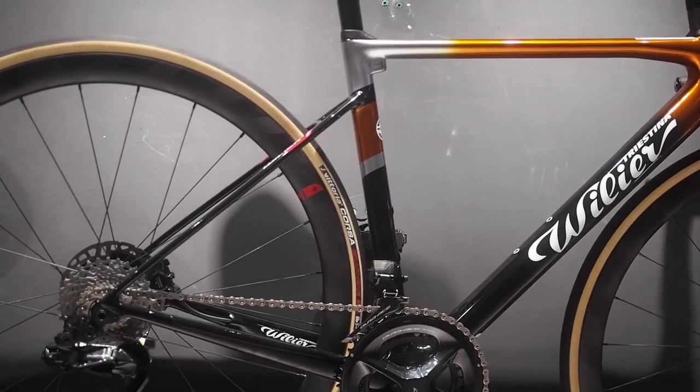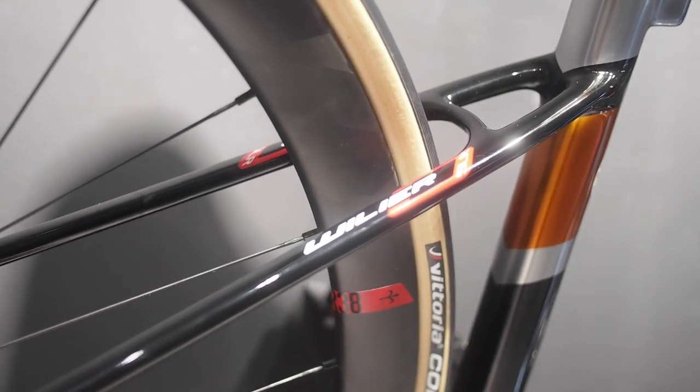Almost every brand selling road bikes has a bike like this. For Willier, it is the Zero SLR.